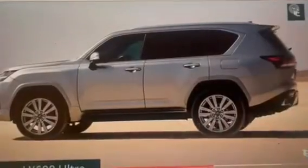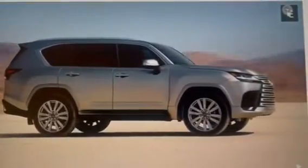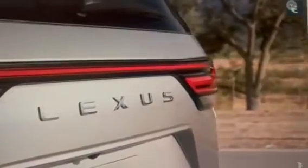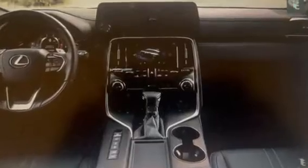Safety: The Lexus LX600 Ultra 2023 is equipped with advanced safety features, including a pre-collision system with pedestrian detection, lane departure alert, automatic high beams, and adaptive cruise control. The vehicle also comes with a surround-view camera system and blind-spot monitoring, helping drivers to stay aware of their surroundings while driving.